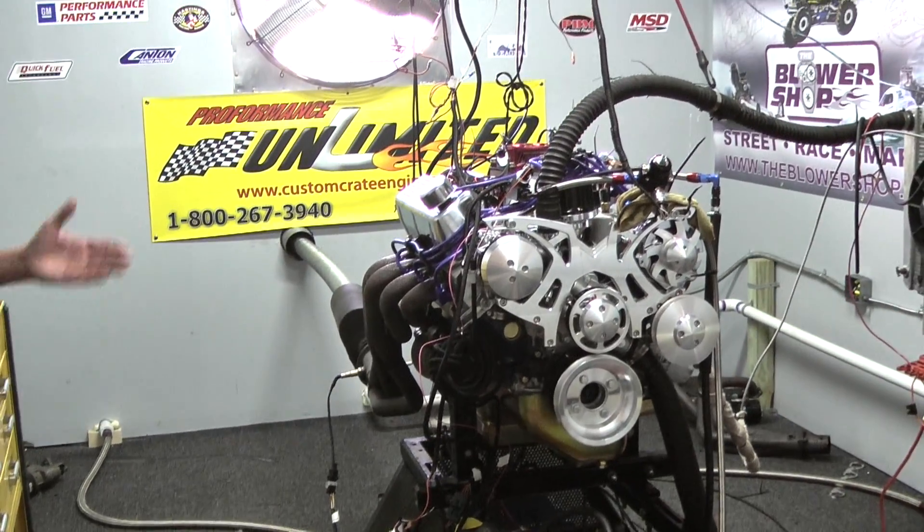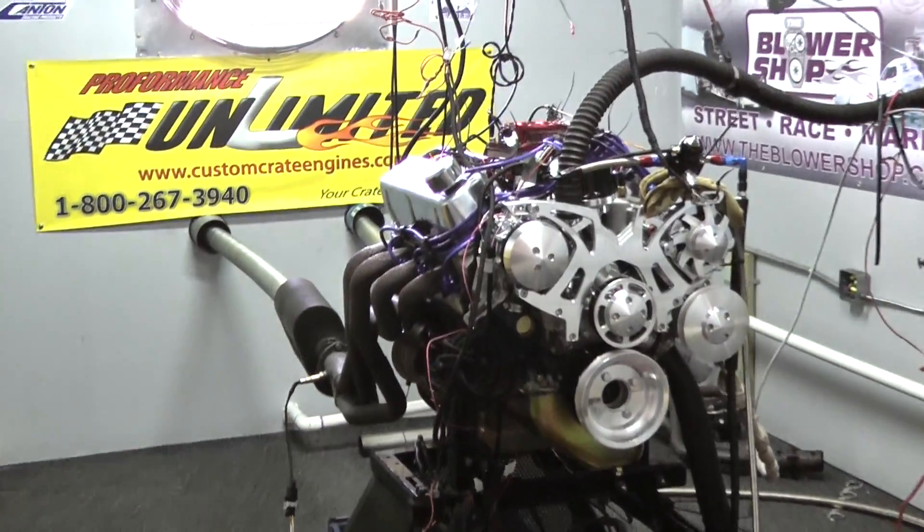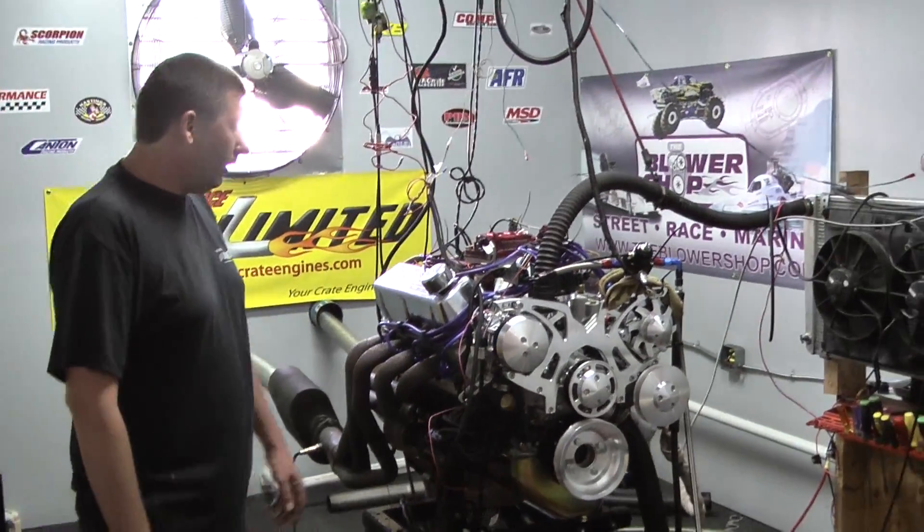Really came out sweet. This motor is also featuring the all power steering and AC March Serpentine system. Came out absolutely awesome looking.